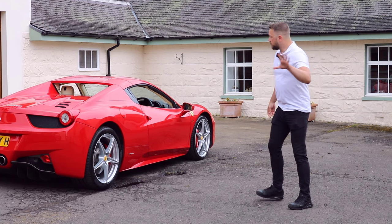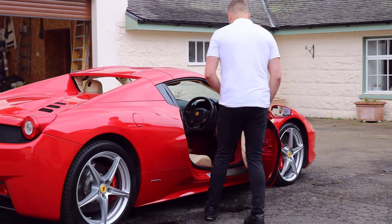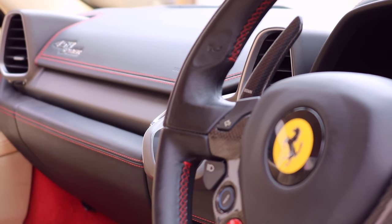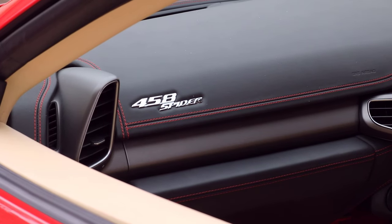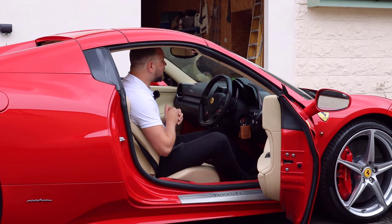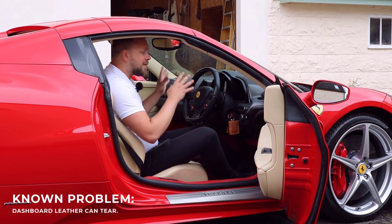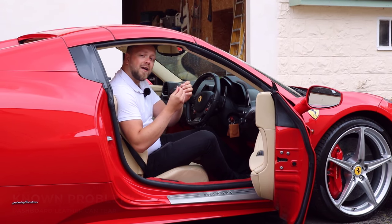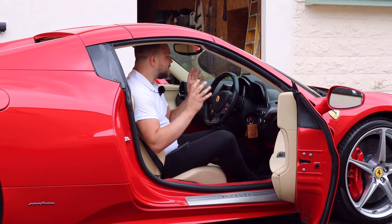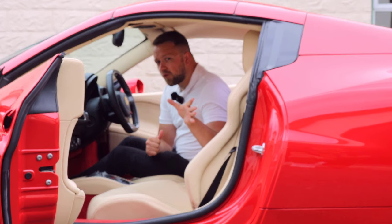Moving on to the interior: the leather on the dashboard is absolutely beautiful soft Italian leather. The problem is that if you live in a hotter climate, the sun beating through the windscreen can take its toll — it can actually pull away altogether because it stretches the leather. Check that's not the case, and also check for wrinkling, which tends to be a precursor to the leather coming away altogether. Getting that repaired back to factory standard is going to be difficult and expensive.